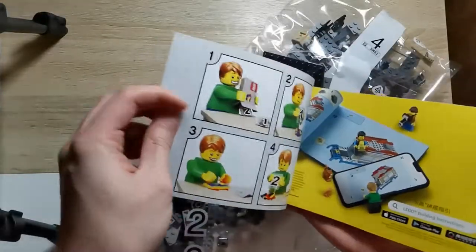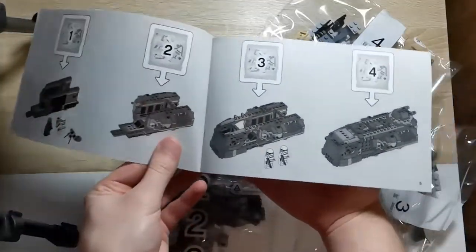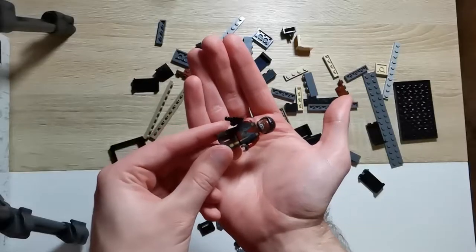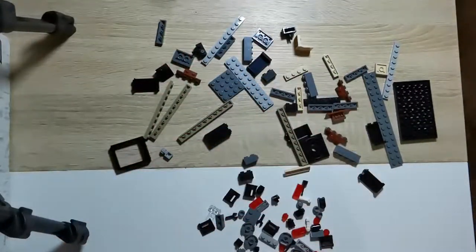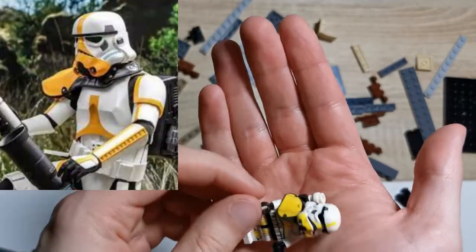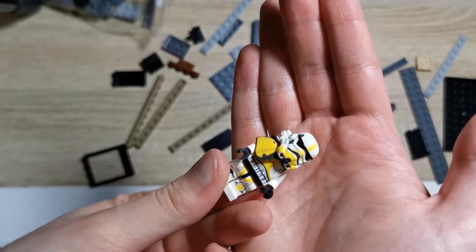Dazu gehört eine neue Stormtrooper-Figur, den Artillerie-Stormtrooper, der mit einer Art Mörser ausgestattet ist. Neben dem Artillerie-Stormtrooper sind zwei generisch normale Stormtrooper und eine Greef-Karga-Figur mit am Start. Hier sehen wir jetzt den Artillerie-Stormtrooper. Er ist auf jeden Fall der erste Stormtrooper, der so eine farbliche Erkennung hat. Gefällt mir auf jeden Fall echt richtig gut, finde ich echt klasse, dass man mal sowas rausgebracht hat.